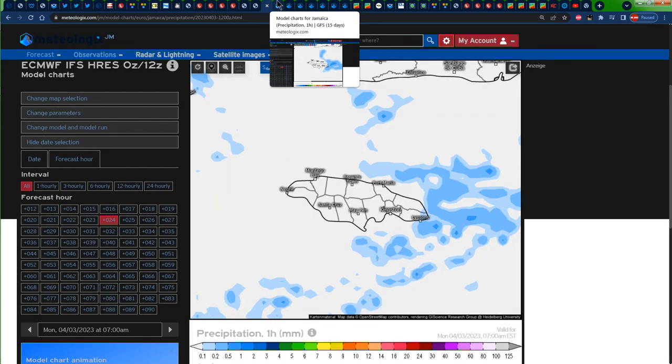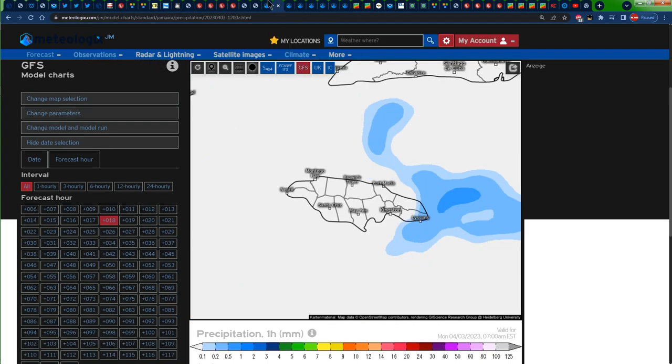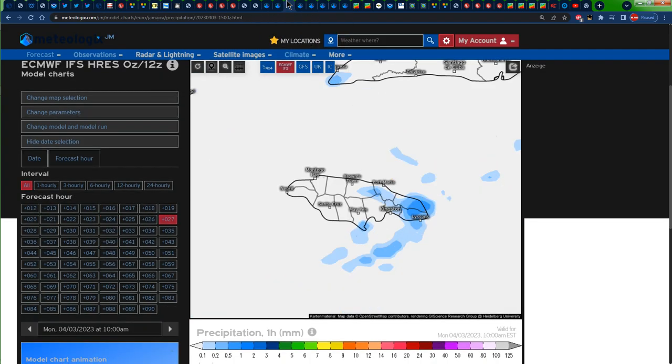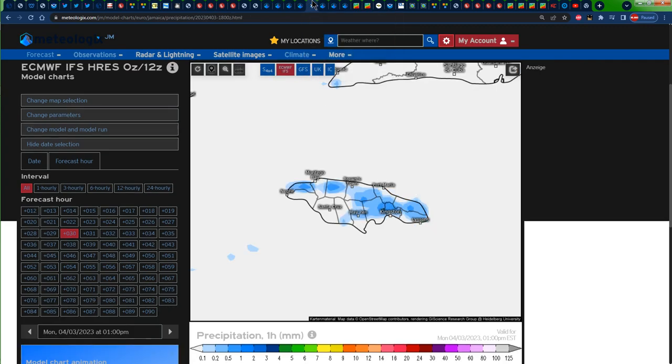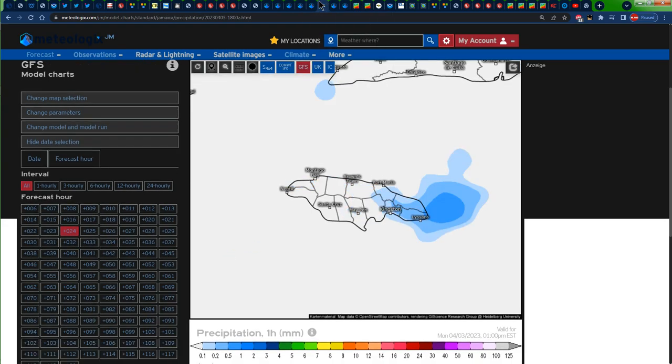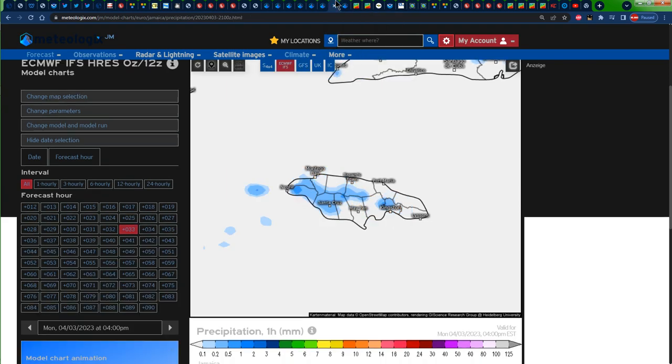Taking a look at the precipitation forecast for tomorrow: by 6 a.m. Jamaica time, we are seeing some blues representing rainfall on both the Euro and GFS models across portions of eastern Jamaica — so maybe St. Thomas and Portland. By 9 a.m. Jamaica time, we still have some isolated shower activity across eastern Jamaica. By 12 p.m. Jamaica time, the rainfall has spread to some central parishes. Then finally at about 3 p.m. Jamaica time, the rainfall has left eastern Jamaica and is more concentrated across portions of central and western Jamaica, as is usual in the afternoon.